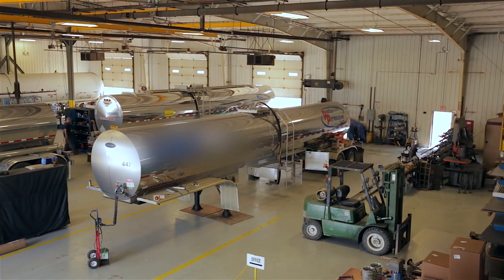North Dixie Truck and Trailer is certified to perform the HM 183 cargo tank testing. This testing checks for leaks, thickness, and various other potential problems that risk the integrity of that tank.